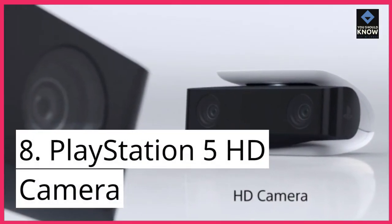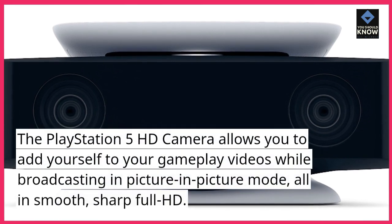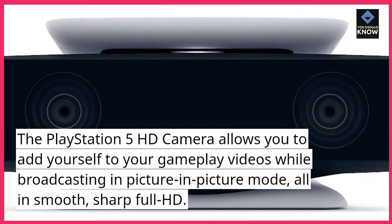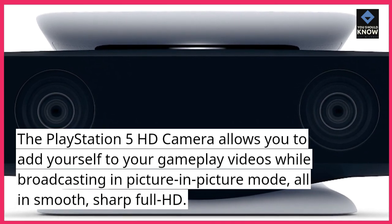8. PlayStation 5 HD Camera. The PlayStation 5 HD Camera allows you to add yourself to your gameplay videos while broadcasting in picture-in-picture mode, all in smooth, sharp full HD.